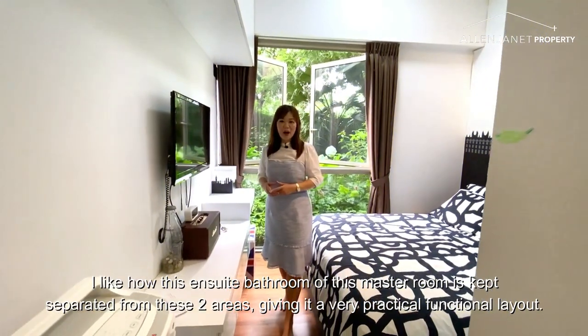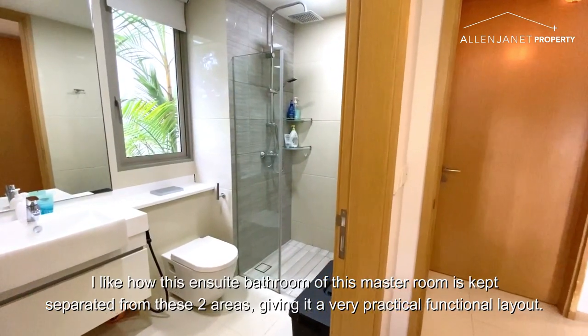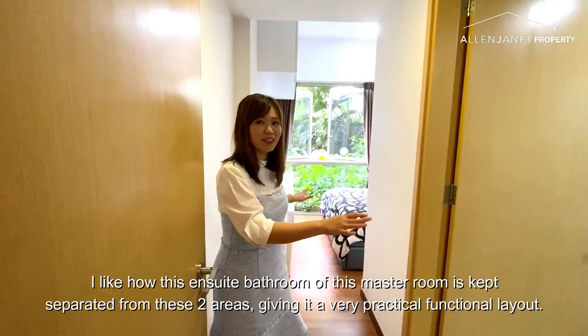I like how this ensuite bathroom of the master room is actually kept separated from the two areas, giving it a very practical and functional layout.